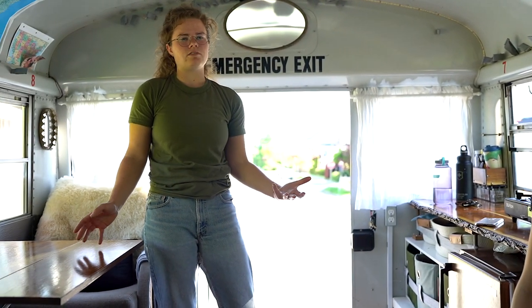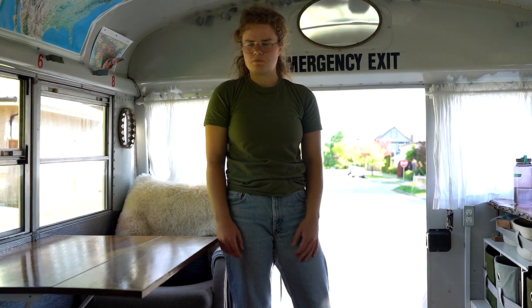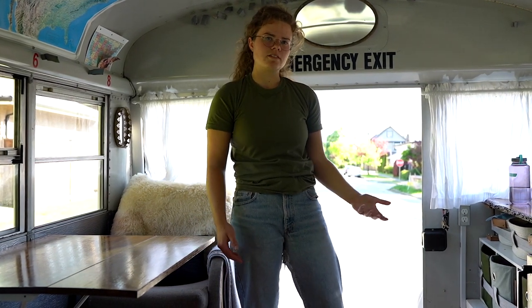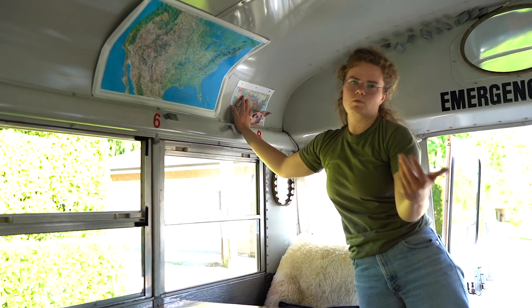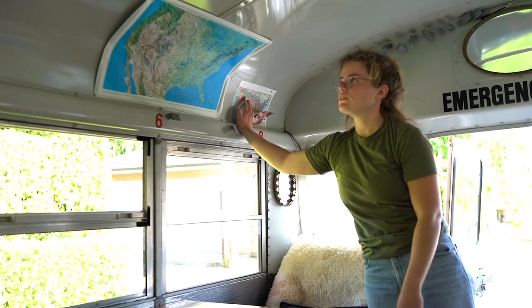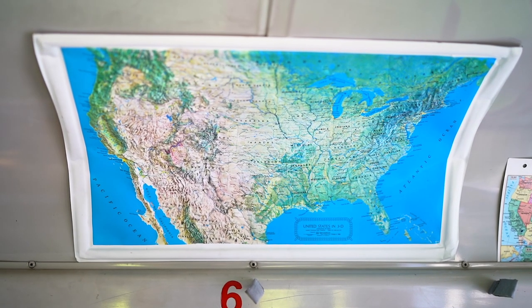We found it was kind of cool to make it match, but also cool that you can reuse pieces of wood that would otherwise go to waste from a tree falling down. These are just the maps of the US, which is where we were traveling. This one's also got the topography on it.